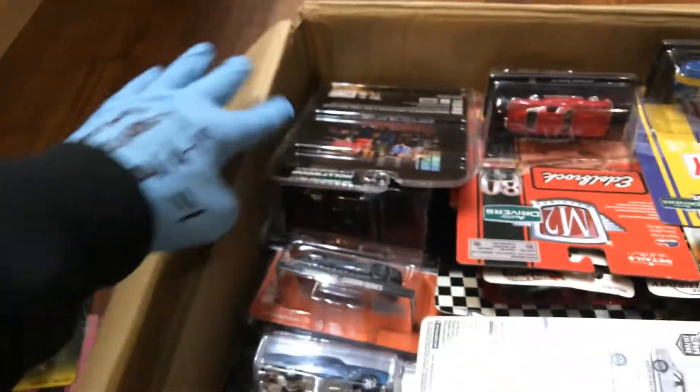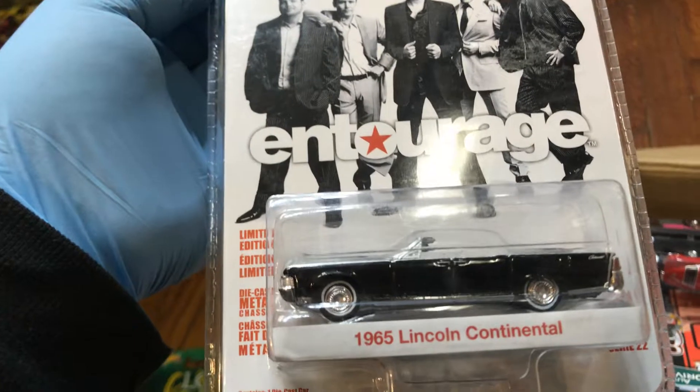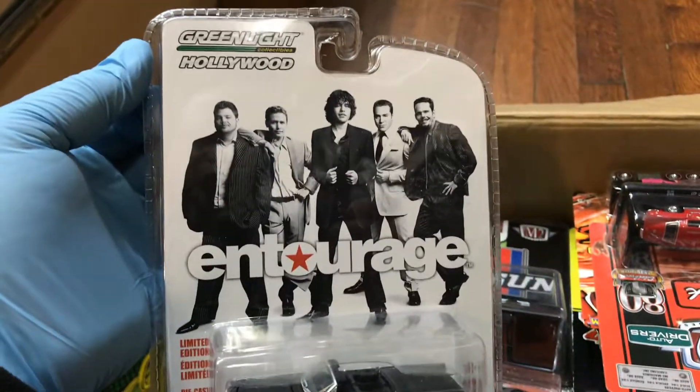Here we have an Torero 1965 Lincoln Continental convertible in an awesome color — look at those white walls, you guys ever seen that?